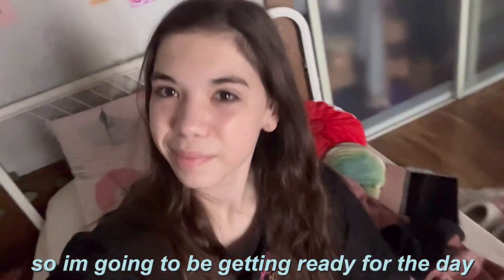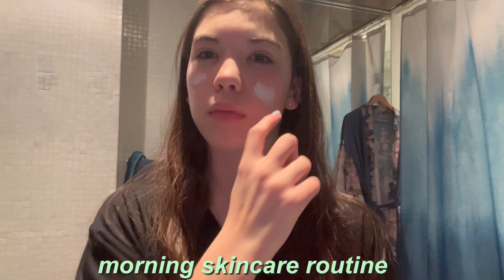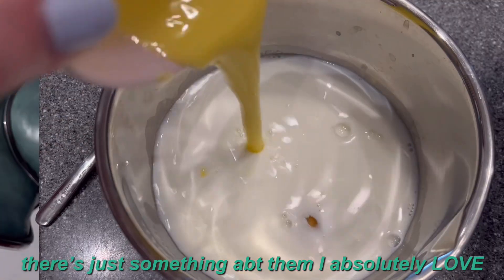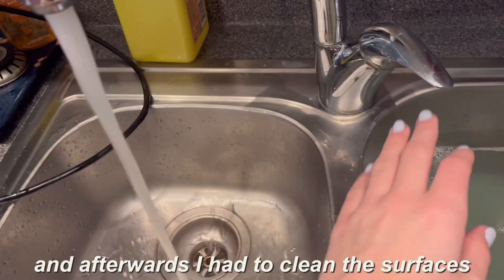So I'm going to be getting ready for the day — it's currently 10 o'clock. Every morning I like to do my morning skincare routine, it makes me feel quite refreshed. Lately I've been craving waffles, so I made those for breakfast, and afterwards I had to clean the surfaces and wash the dishes as the kitchen was really messy.